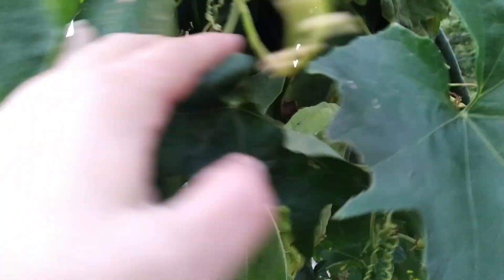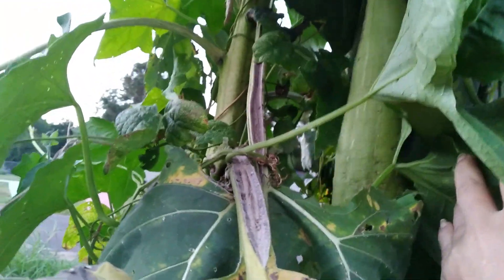It broke way up there. I always look to see if there's any beans hiding in that mess. There's some dry ones.